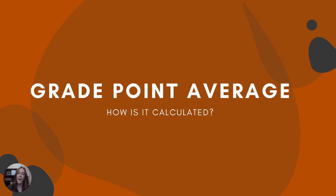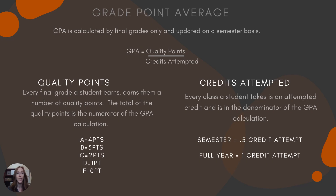Grade point average — how is GPA calculated? GPA is calculated by final grades only and updated on a semester basis. Your report card grades or progress report grades are not continuously updating your GPA. Your GPA is only updated at the end of a semester when a final grade is earned. Your quarter one report card grade is going to factor into your semester one grade because it will be averaged with quarter two, but your GPA is not recalculated every time a report card comes out.